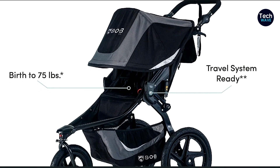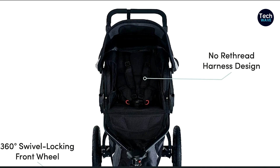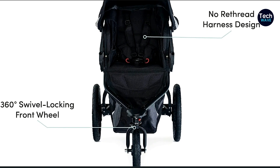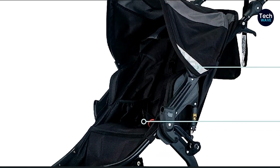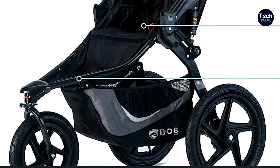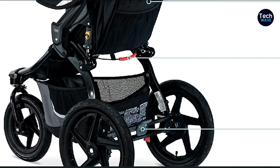The Bob Gear Revolution Flex 3.0 has an incredible undercarriage cargo basket. Believe me, it can hold a lot — we're talking about three children's backpacks, a purse, and five water bottles. And don't worry about outgrowing this stroller too soon; it's suitable from birth all the way up to 75 pounds. Key specs include a height limit of 34.5 to 48 inches, a 50-pound weight limit, air-filled tires, and a one-handed fold style. Lots of car seats fit this stroller, making it even more convenient for parents on the go.